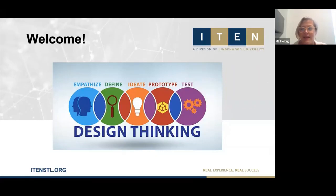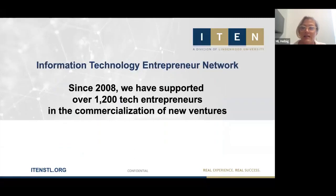Today's session is about design thinking and how to use design thinking to create innovation breakthroughs in your business. I'm Mary Louise Helbig, the Executive Director of I-10. Most people refer to me just as ML.